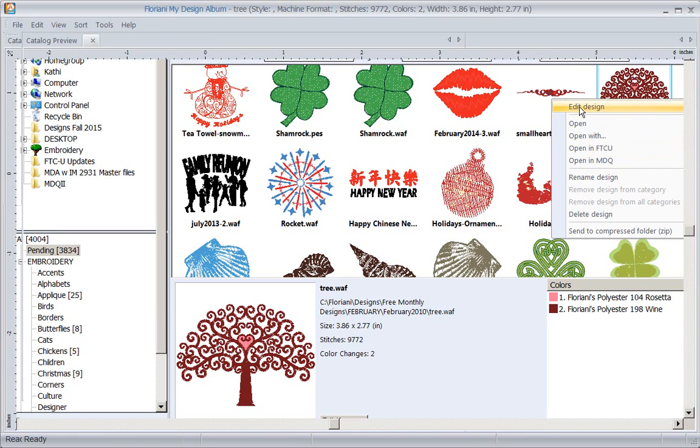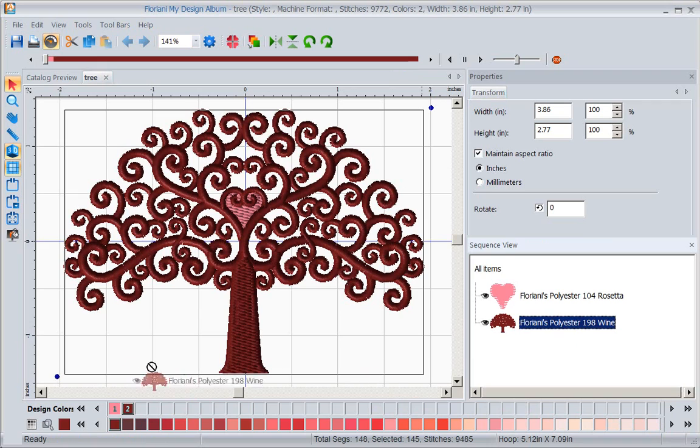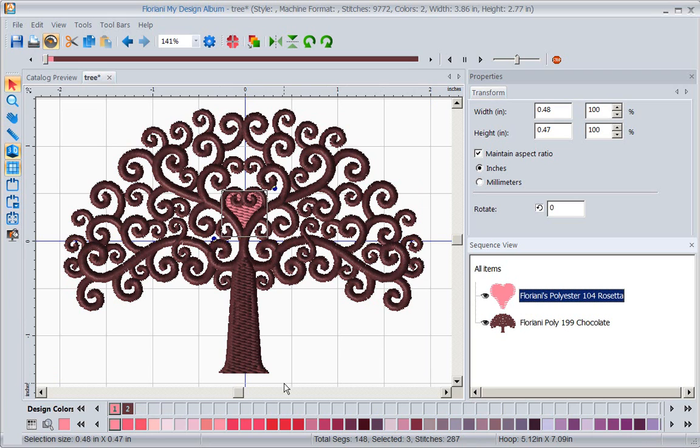I want to edit this design, so I'll click 'edit design.' Look at how powerful this little program is - it has the look of our FTCU, but obviously you're missing a lot of features since this is a very basic program. I can select an element and change the color - for example, I can change the trunk to color 199, or change the color of the heart.